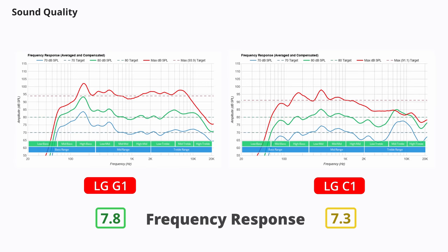Last but not least, the sound quality of the built-in speakers. They're actually quite good on the G1 — better than the C1. The G1 has more bass extension and gets louder. Of course, you still won't get that really deep rumbling sound unless you get a soundbar or a home theater system with a dedicated subwoofer.